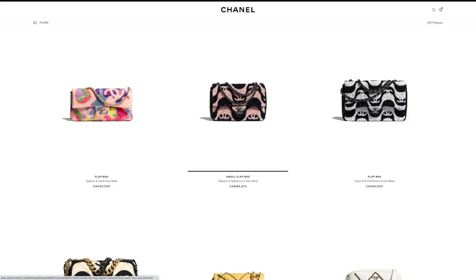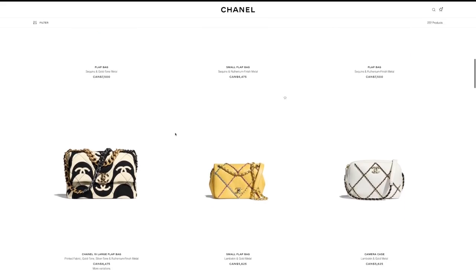We're seeing some sequins — this is one of their new patterns for this collection. It looks like waves with the CC logo kind of hidden in there. I'm just going to skip those.